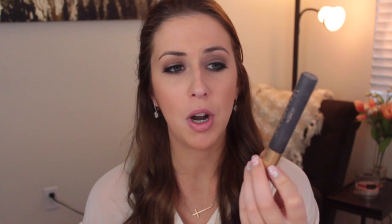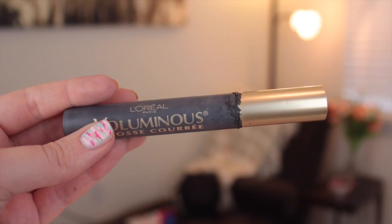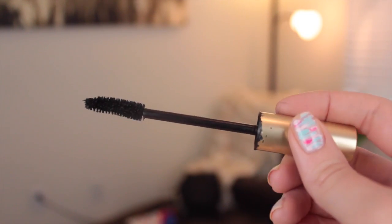For mascara, my all-time favorite is the L'Oreal Voluminous. I like the curved brush one because it fits nicely on your lashes. It's a wet, moist consistency and can get a bit clumpy if you're not careful, but it's very dark and very bold, which is why I like it. I've been through so many of these.